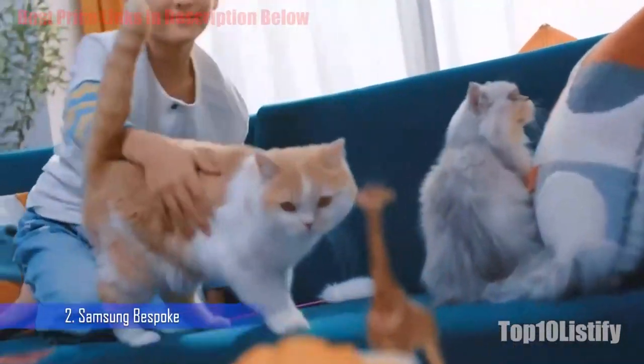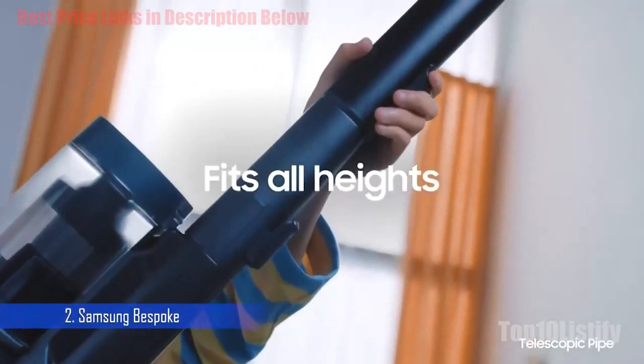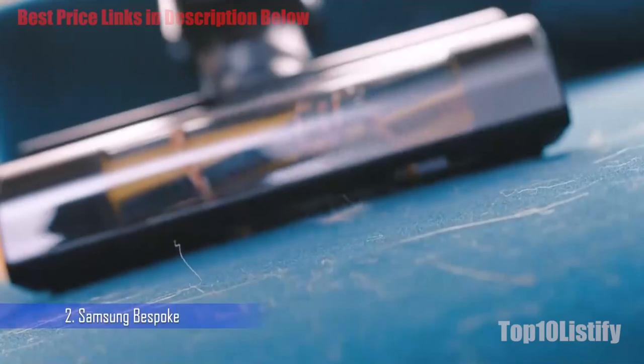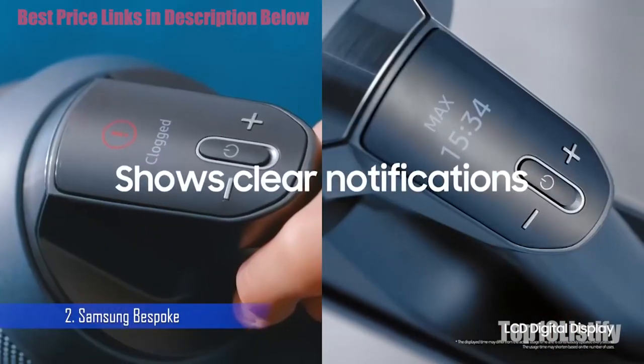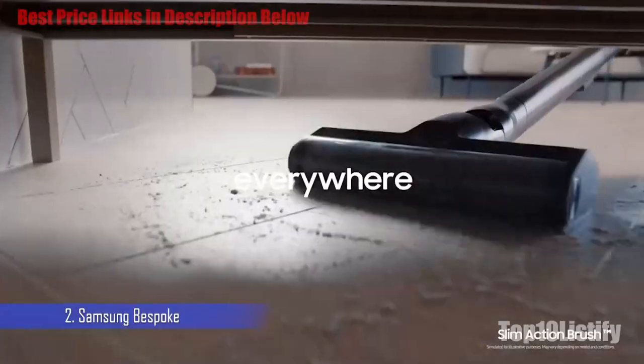Note that there's no suction when using the sweeper, so all you're doing is moving the dirt around, calling for a round of vacuuming or mopping after. Other than the three motorized cleaning heads, there's a smaller soft roller called the Pet Tool, as well as the usual suspects of the Crevice Tool, the Combination Tool, and a Flexible Tool.